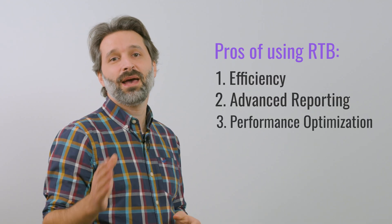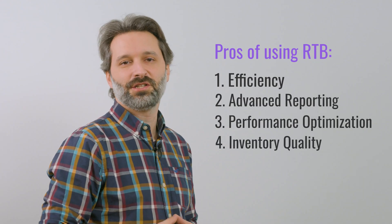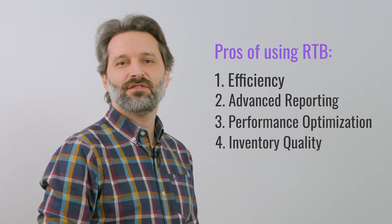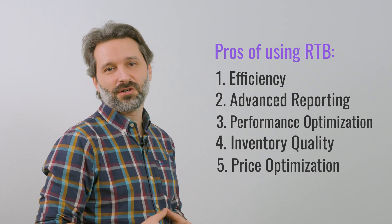Performance optimization: many DSPs offer automatic optimization where you can set up your goals and let the platform manage your campaigns without any involvement. Inventory quality: if you choose a DSP connected to a credible SSP that provides quality traffic sources, the risk of overpaying for traffic is close to zero. Programmatic advertising allows you to scale ad campaigns quickly and allocate greater budgets to the best-performing inventory after analyzing each traffic source. Next, price optimization: you pay the price you can afford in an open auction, and later you can manage your programmatic ad campaigns, cutting off traffic sources that aren't driving ROI and focusing on the ones that do.